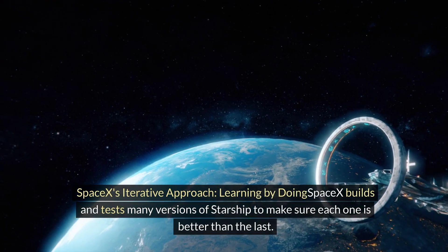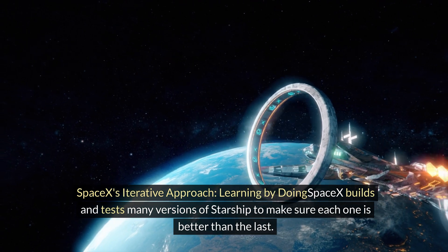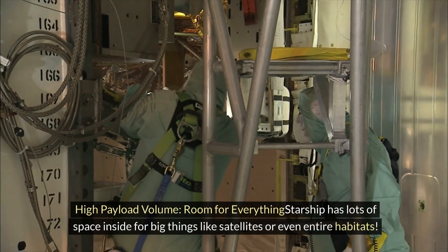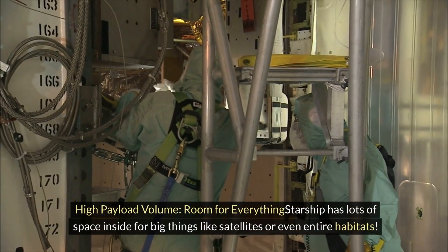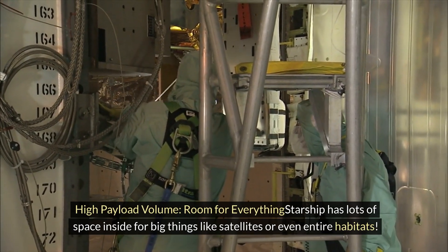SpaceX's iterative approach — learning by doing: SpaceX builds and tests many versions of Starship to make sure each one is better than the last. Starship also has lots of space inside for big things like satellites or even entire habitats.